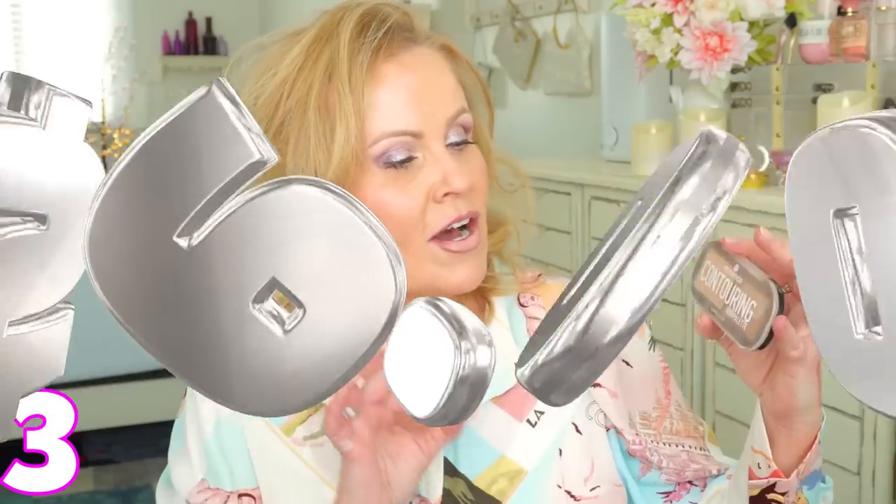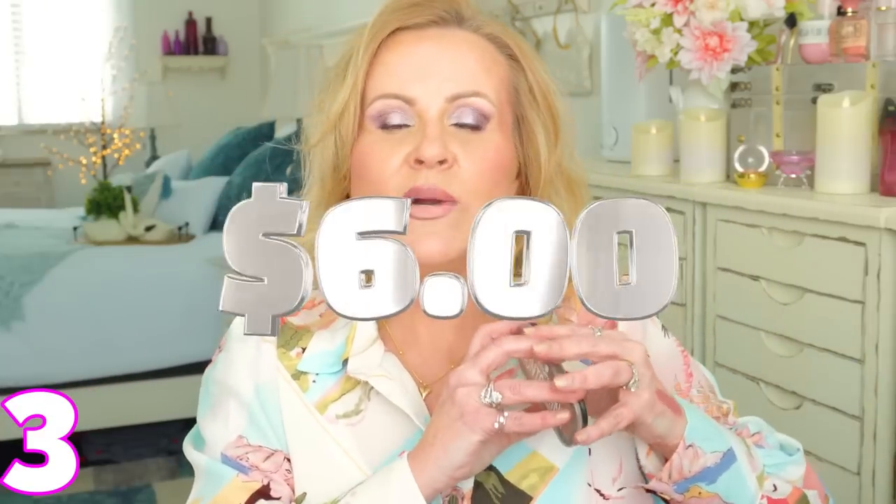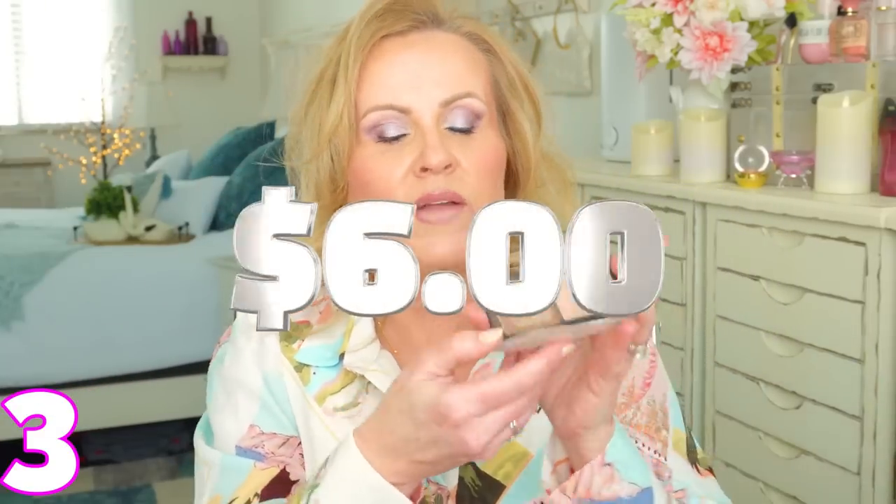Both of those Maybelline lipsticks are fantastic. They don't bleed on me and don't accentuate my lip lines, which can happen as we get older. These have been in my rotation for years and I can recommend them highly.